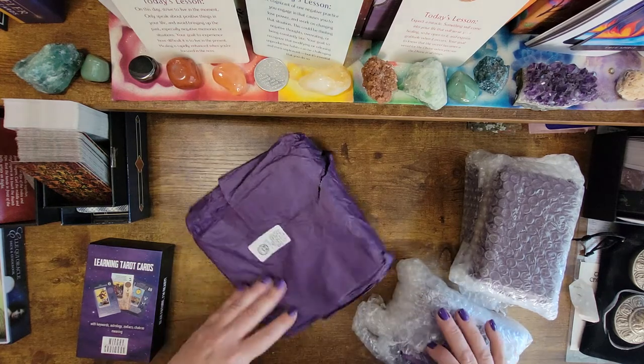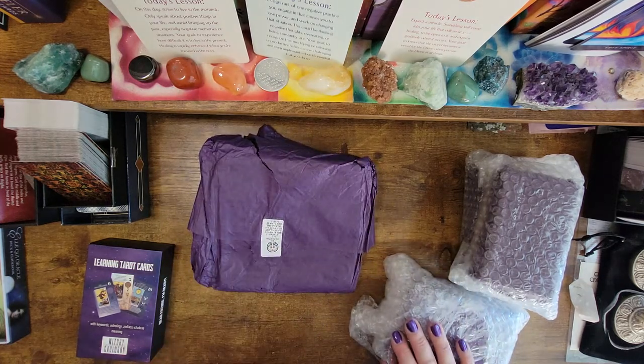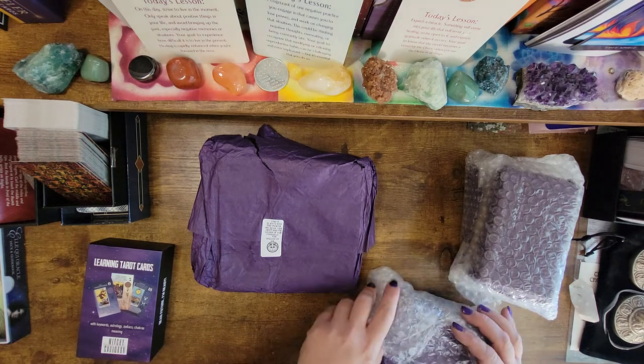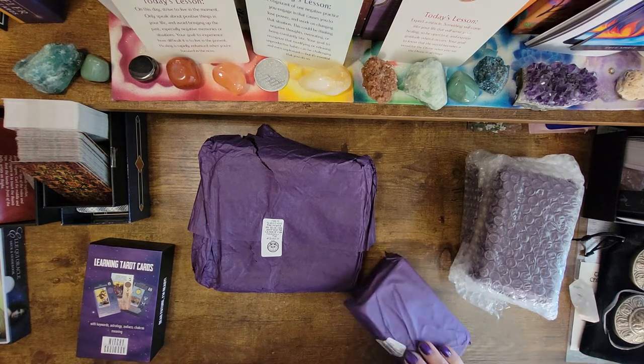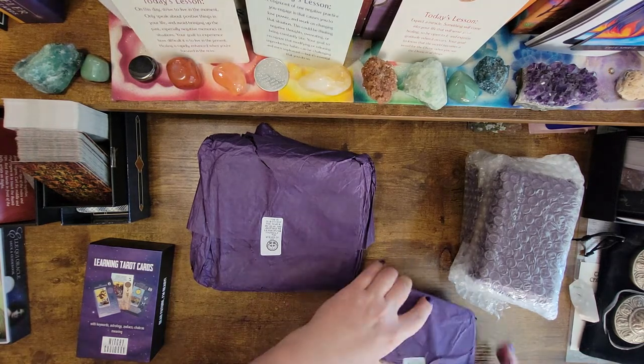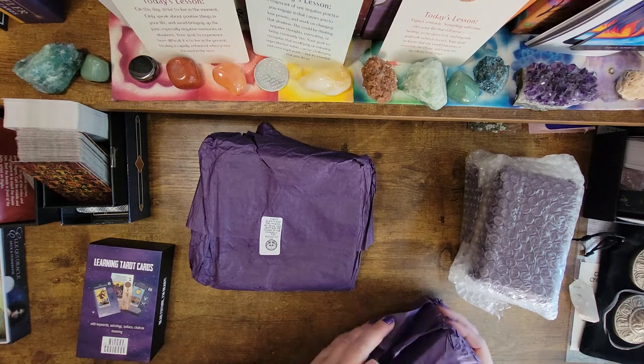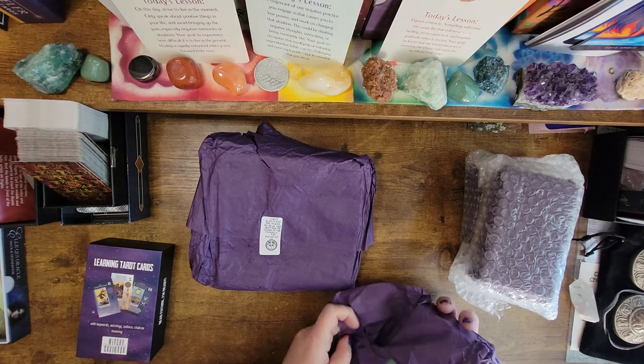Oh look, this is the cute little sticker on here from the Wizard of Oz. It says, 'You've always had the power, my dear. You just had to learn it for yourself.' Let's take a look at this deck. Oh, look at the boxes — it's prettier.